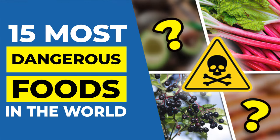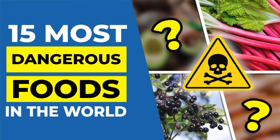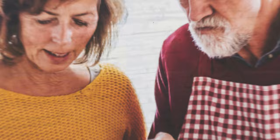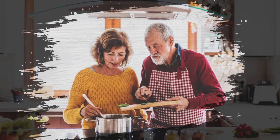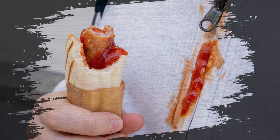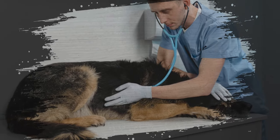Welcome to the 15 most dangerous foods in the world, including some obscure ones that can kill in minutes, everyday foods which cause slow damage if not prepared correctly, dishes to avoid when travelling, and a few you should keep away from pets.